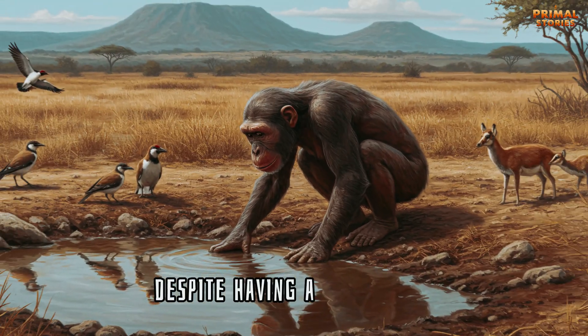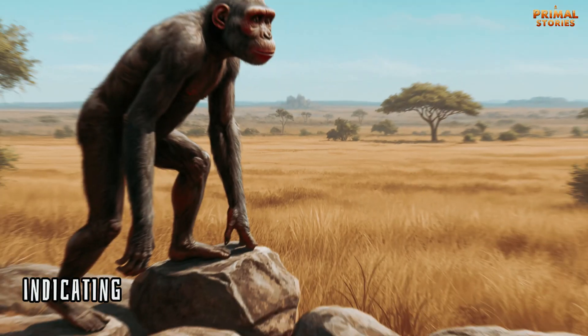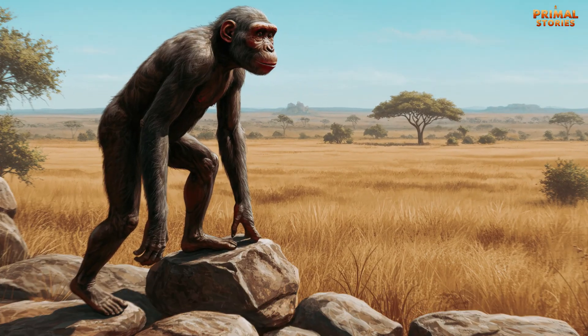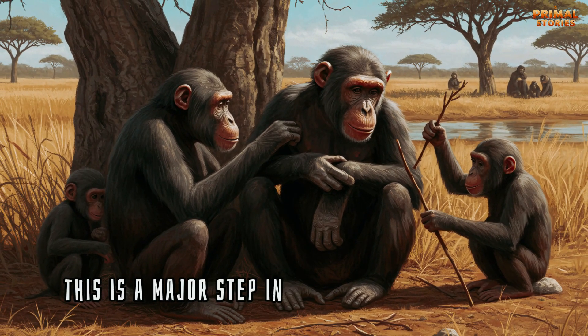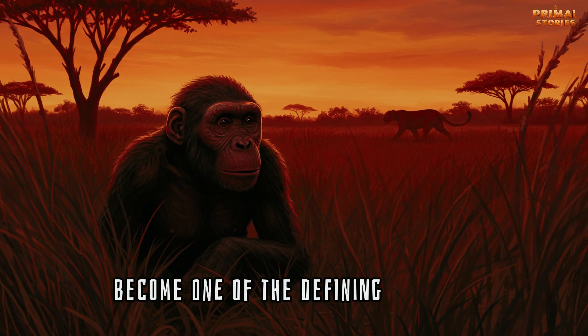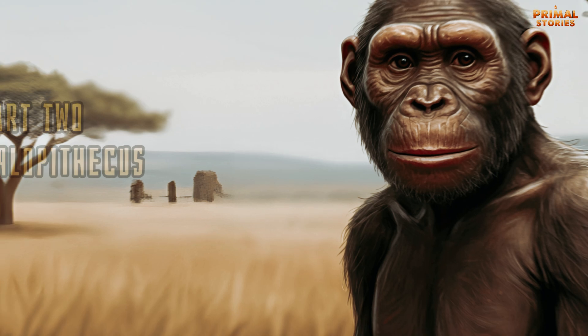Despite having a small brain, this early hominin had a more forward-facing foramen magnum, indicating it may have been capable of walking upright. This is a major step in the evolution of humans, as bipedalism would become one of the defining features of the human family tree.